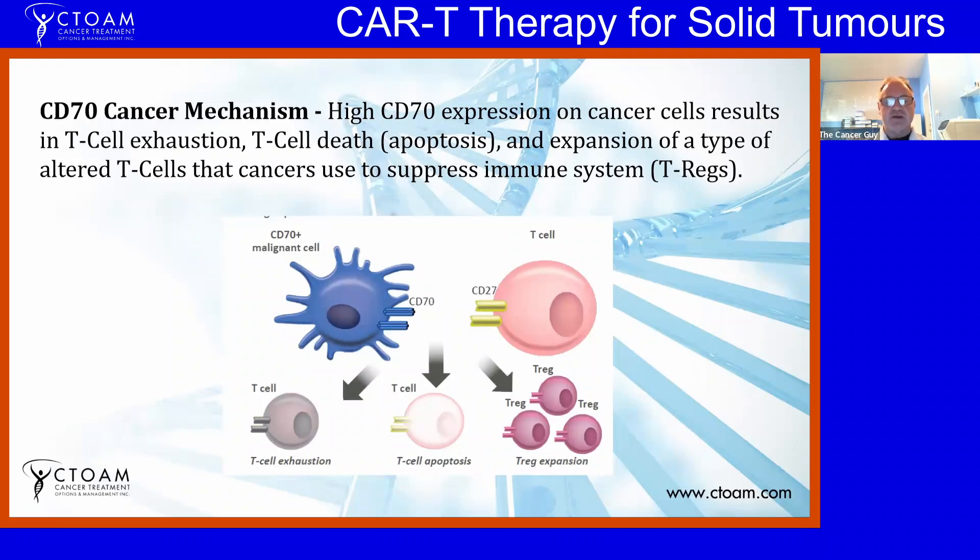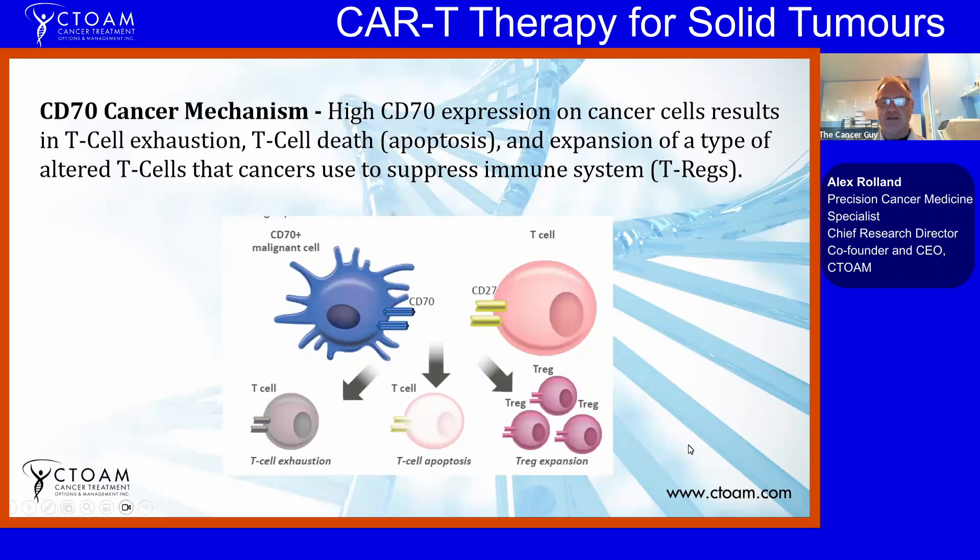However, in cancer, CD70 is highly expressed on certain tumor cells — you can see this blue tumor cell here, which is a kidney tumor cell with a lot of CD70. Rather than just activating the T cells, it actually causes them to burn out — that's called T-cell exhaustion. It tells so many T cells to get active that it wipes out the entire T-cell population. This can also result in T-cell death, known as apoptosis. It also causes expansion of altered T regulatory cells (T-regs) — CD4-positive cells — that the tumors recruit for their own use.